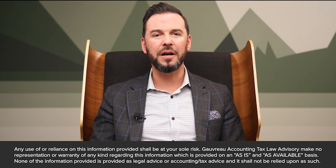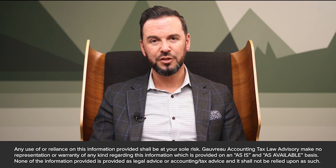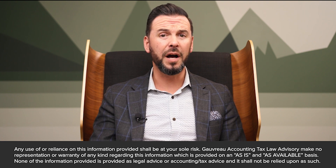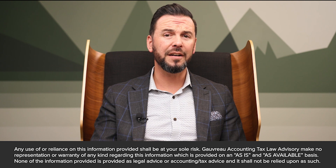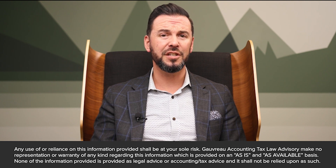Effective organization is paramount to maintaining an accessible and well-structured Minute Book. To achieve this, create clear sections within the Minute Book for different types of documents, including bylaws, meeting minutes, and stock records, and implement tabs and labels to facilitate easy navigation and reference.